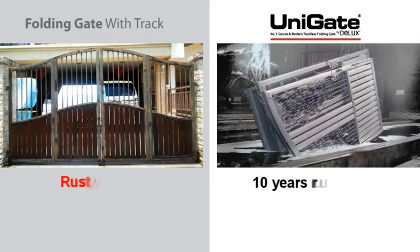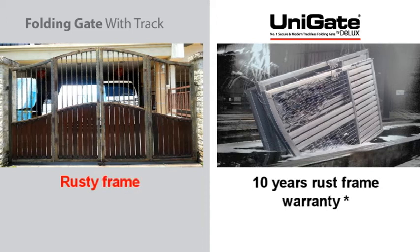Non-galvanized gates will rust easily. Unigate is finished with hot-dip galvanization and powder coating to prevent rust.